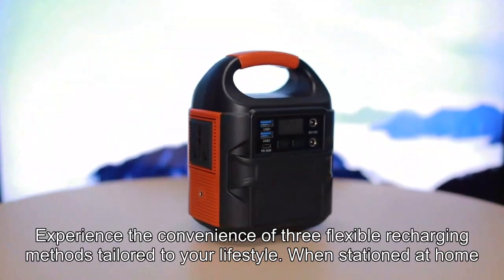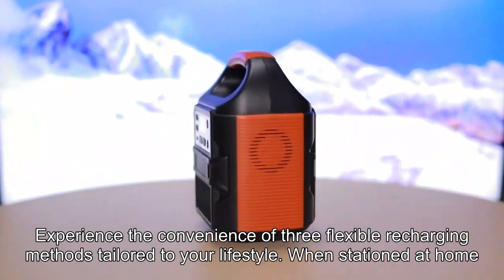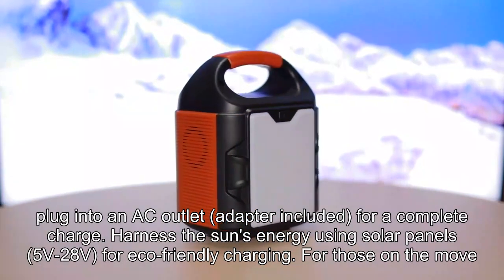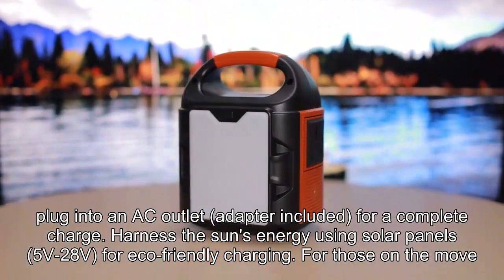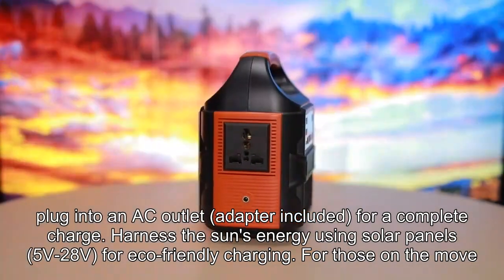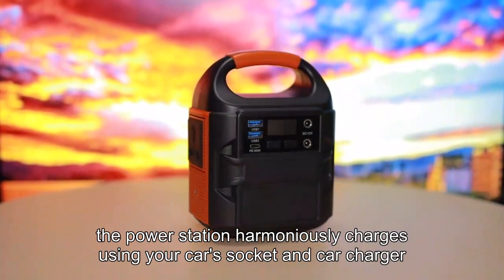Experience the convenience of three flexible recharging methods tailored to your lifestyle. When stationed at home, plug into an AC outlet — adapter included — for a complete charge. Harness the sun's energy using solar panels (5V-28V) for eco-friendly charging. For those on the move, the power station also charges using your car's socket and car charger.